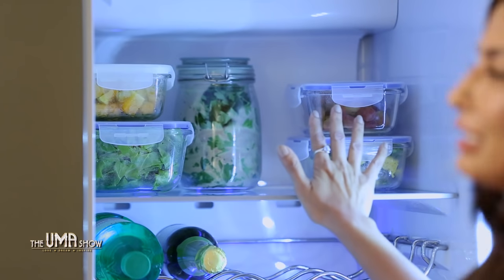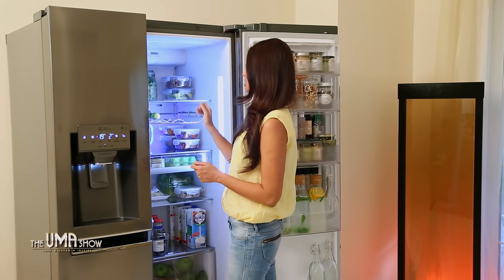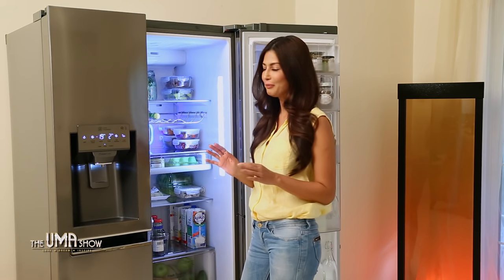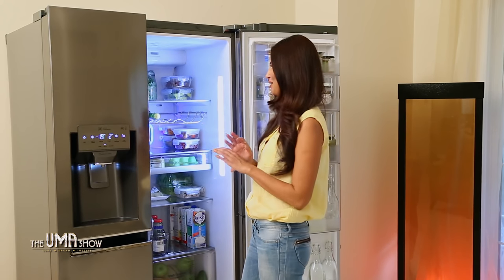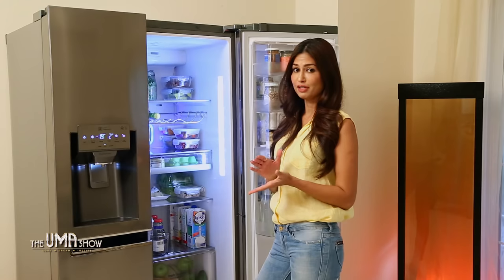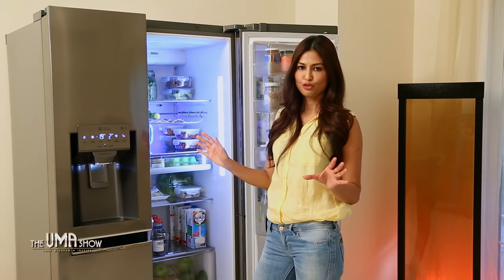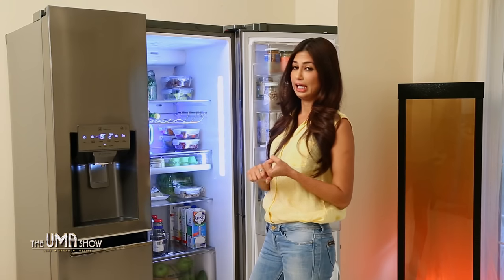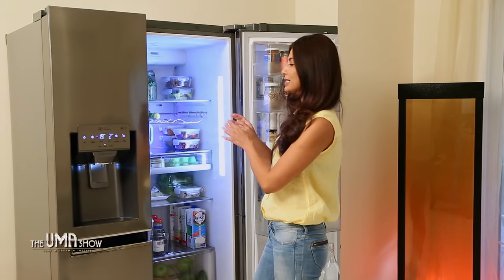I keep everything that I need to finish right at the front, so the moment I open the fridge door I know these things need to be finished. I don't like to waste food at all — for me, wasting food is like putting money in the bin. The moment I come back from grocery shopping, I cut my vegetables and keep them in glass containers. It's a big no-no for me to use anything plastic, firstly for environmental reasons, and secondly because glass is healthier and I just like the way it looks — more organized and clutter-free.